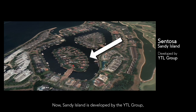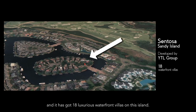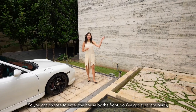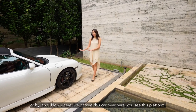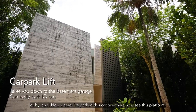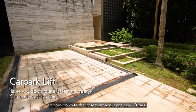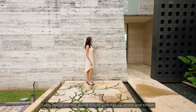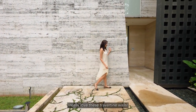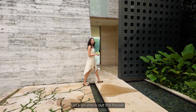Sandy Island is developed by the YTL group and has 18 luxurious waterfront villas. You can enter the house from the front, via a private berth, or by land. Where I've parked the car, there's a platform that goes down to the basement, which can park 10 cars. Every house on this island is clad with natural stone and timber — I really love these travertine walls; they're so organic and they morph with time. Let's go check out the house.